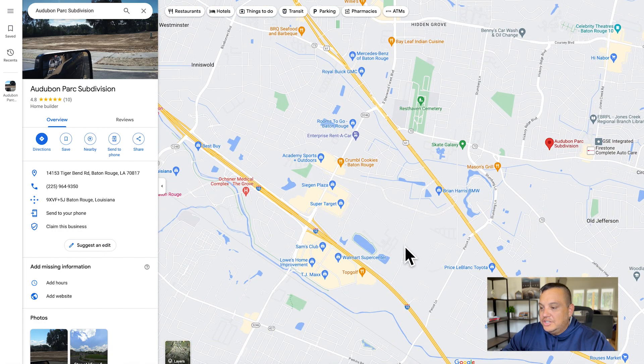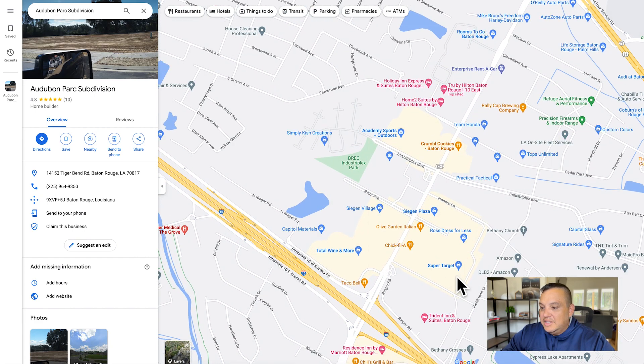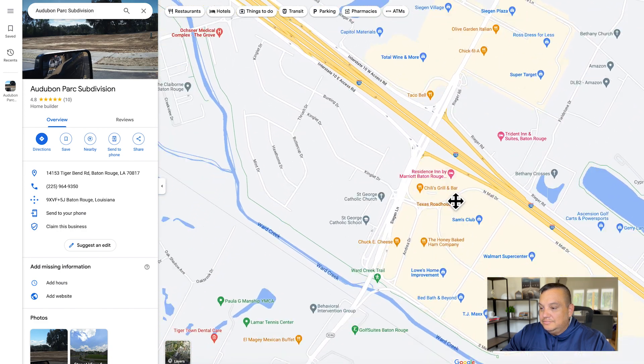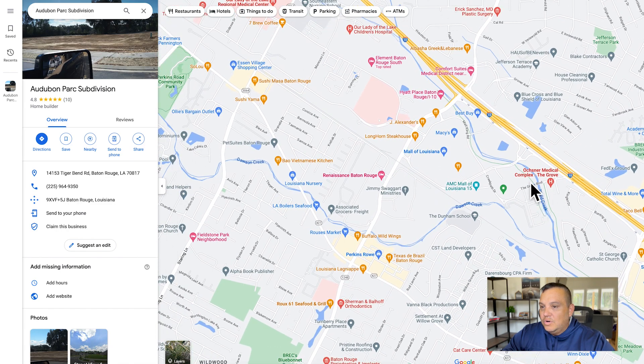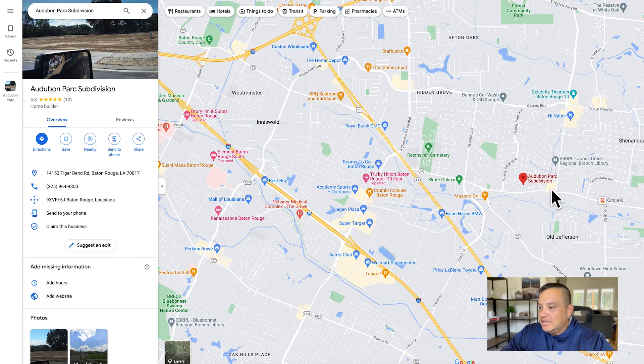In the other direction, you're not far from Siegen Lane and Bluebonnet Boulevard, so you've got Siegen Plaza with Target, Ross, and a lot of different shops. Just on the other side of the interstate there's a Walmart Supercenter, Lowe's, and Sam's Club. One exit down you've got the Mall of Louisiana and Perkins Row. So you're pretty convenient to lots of things in Audubon Park.